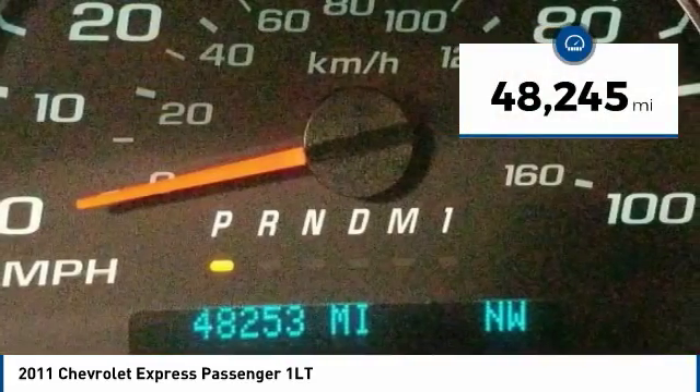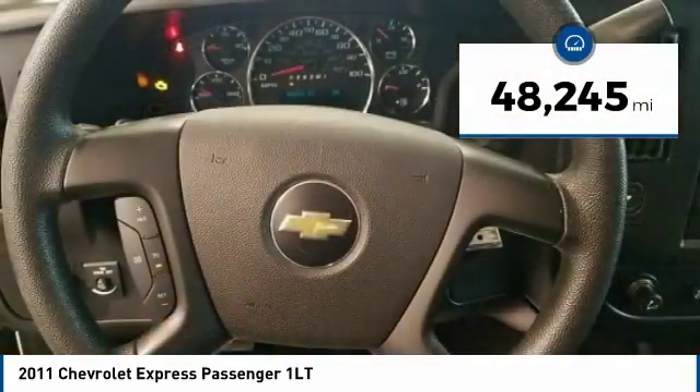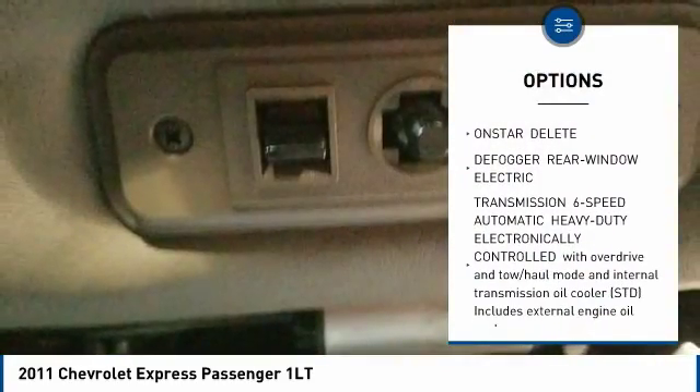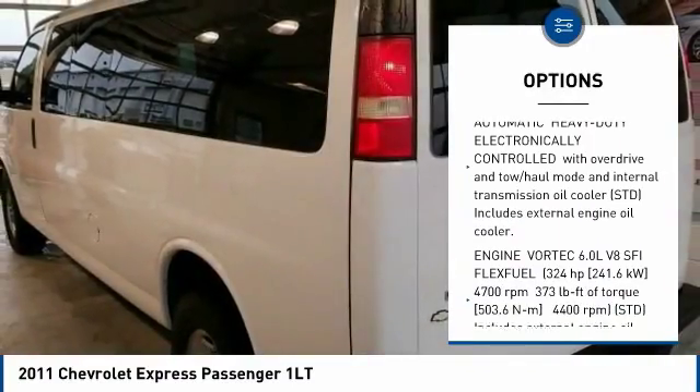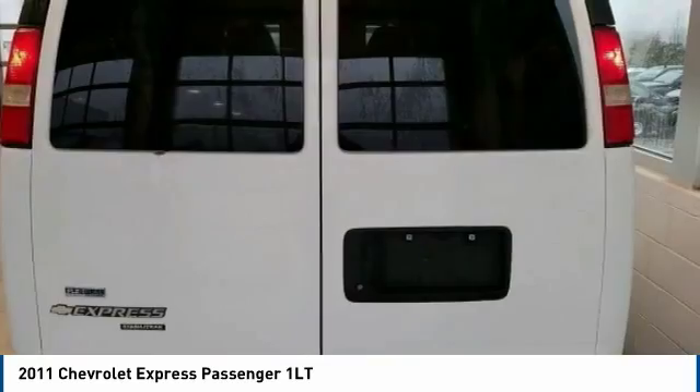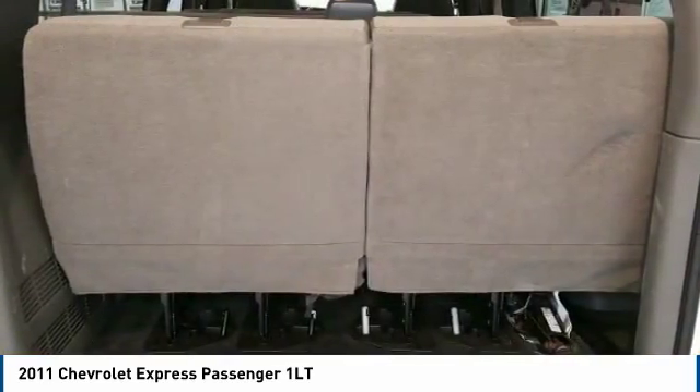This vehicle has less than 50,000 miles. Here are some of this vehicle's great options: keyless entry, traction control, stability control, anti-lock braking system, adjustable steering wheel, power steering, driver airbag, cruise control, four-wheel disc brakes, and floor mats.